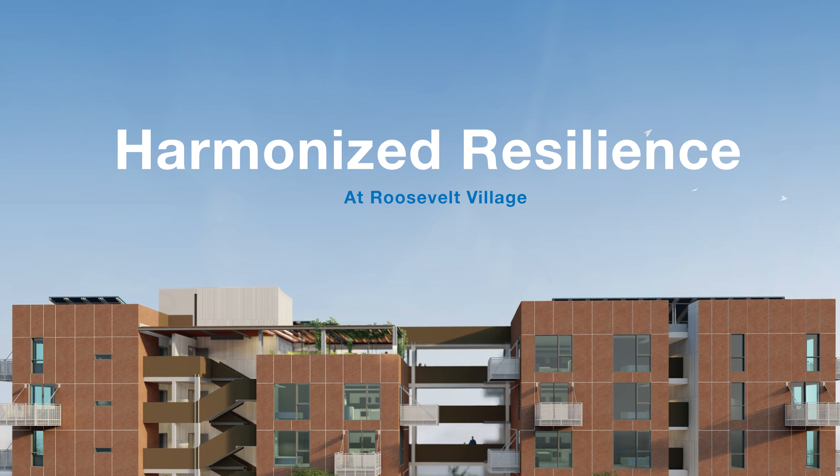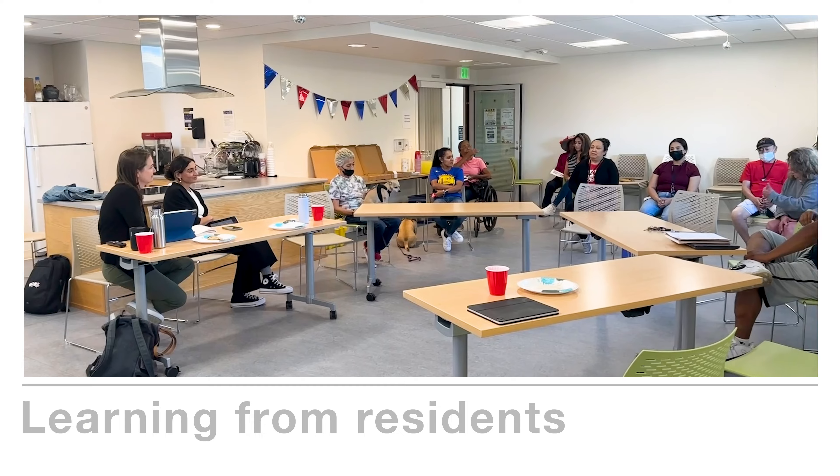The team that we've assembled for this project is industry experts that have been focused on clean energy retrofits and new construction, but specifically focused on multifamily affordable housing.